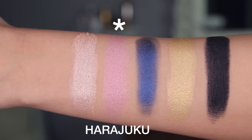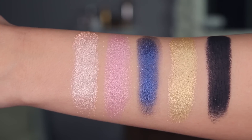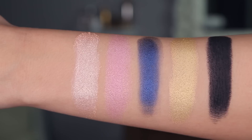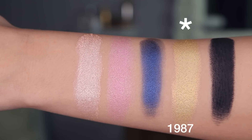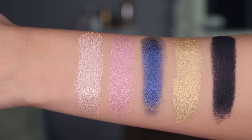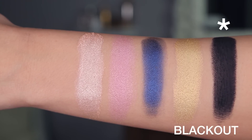Then we have Pirajuku, which is not my favorite — I just thought the pigmentation could have been a little better. Danger is a beautiful navy blue. Again, pigmentation could be a tiny bit better, but if you use it wet it is really intense and makes an excellent liner. The shade 1987 is stunning — so unique and different. It almost feels like there's a little bit of green in there with the gold, and it's just beautiful. Then, of course, Blackout, which is a rich deep matte black you can use for a variety of different eye situations.